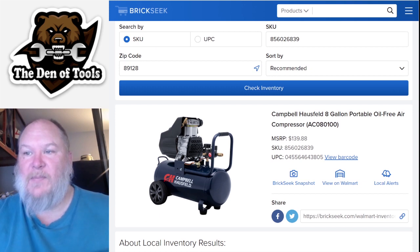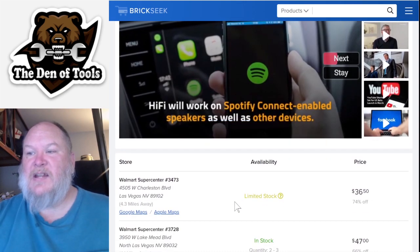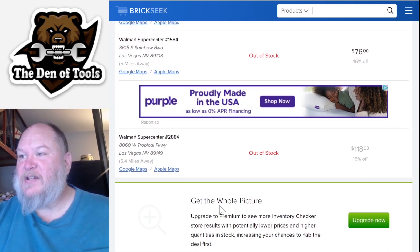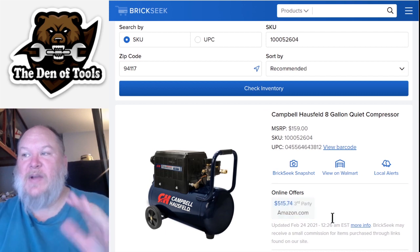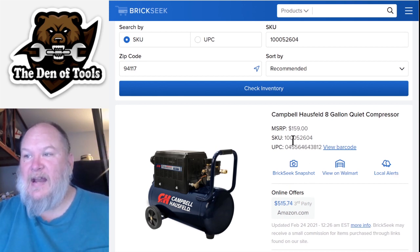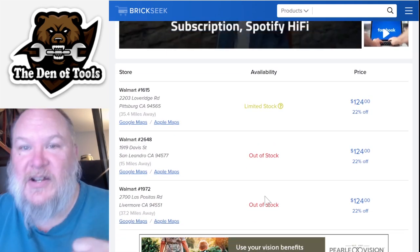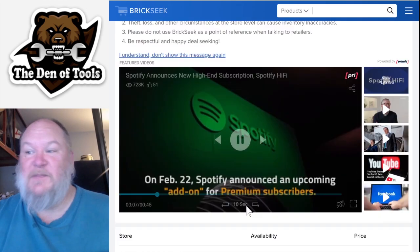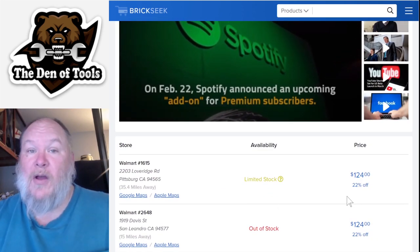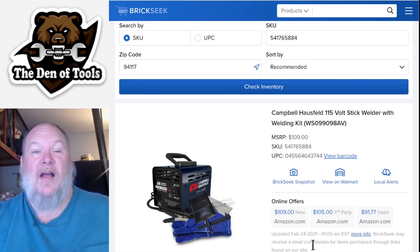The eight-gallon portable oil-free hot-dog style compressor is normally $139.88, and we're seeing them for $36.50 and $47 - though it looks like they're out of stock in my area. Then there's the Campbell Hausfeld eight-gallon quiet compressor, normally listed at $159, currently listed on Amazon for $550 - so whoever's trying to sell it there has high hopes. It varies city by city, but that's 22% off on a quiet compressor, and you might find an even better deal near you.